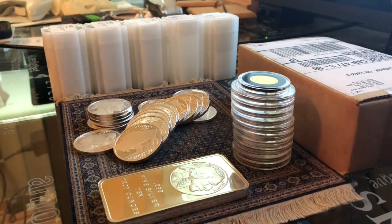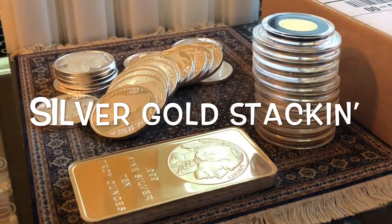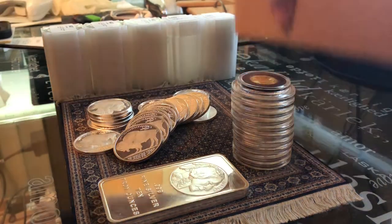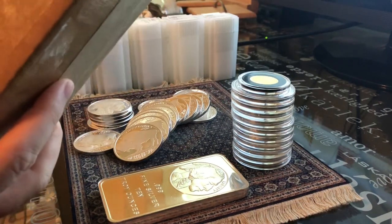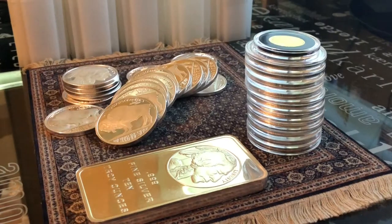What is up guys, it's Silver Gold Stacking here back with another silver and gold stacking video. I just received another package in the mail — this is one that I ordered maybe about two weeks ago. Mail is probably taking a little bit longer these days.